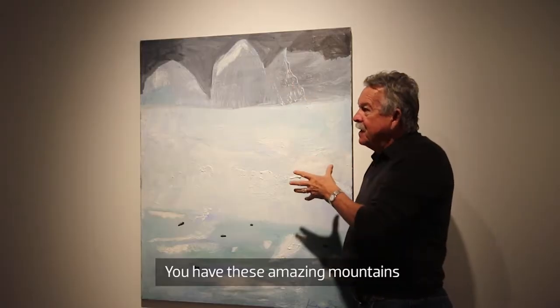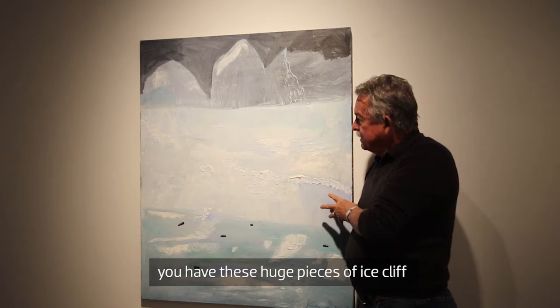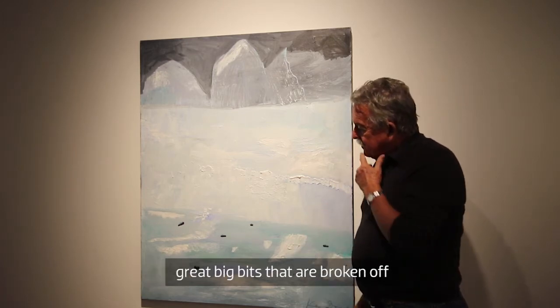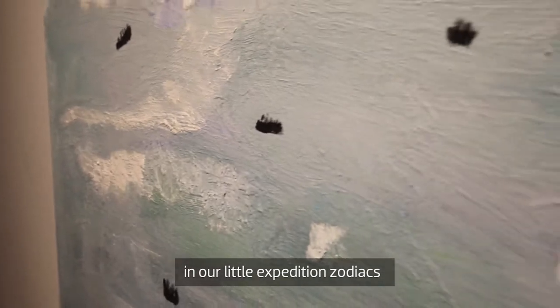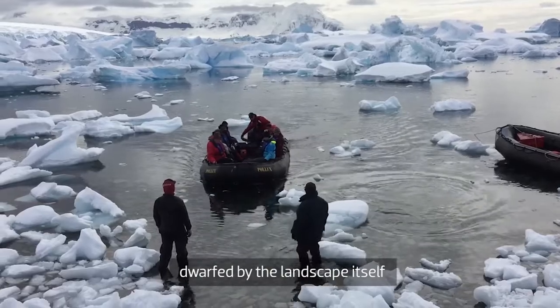You have these amazing mountains, you have these huge pieces of ice cliff, great big bits that are broken off, and here we are in our little expedition zodiacs being absolutely dwarfed by the landscape itself.